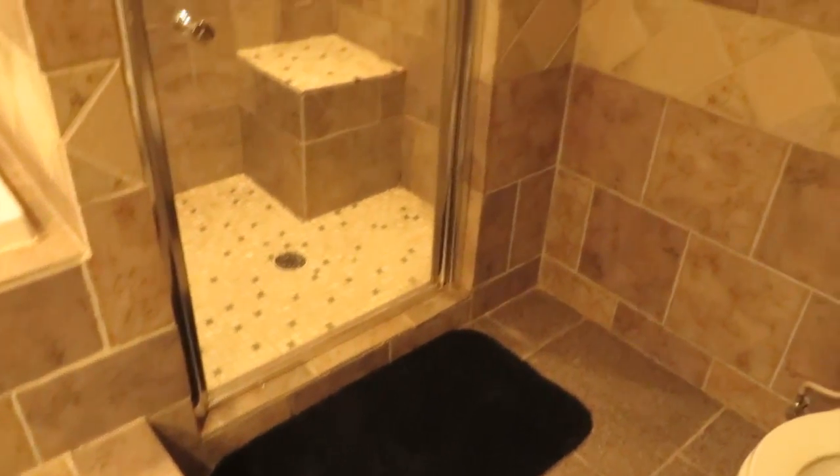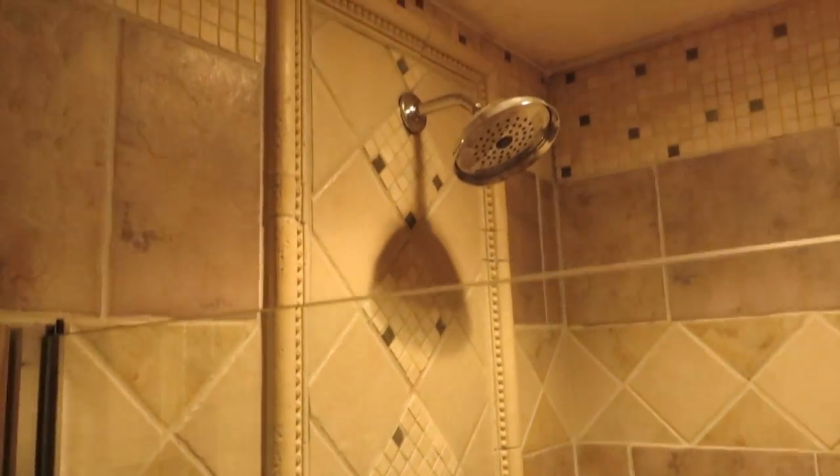This is a bathroom you would see in a million-dollar house. In fact, we photographed a 1.3 million dollar house this morning and it had tile and stonework just like this — how beautiful.